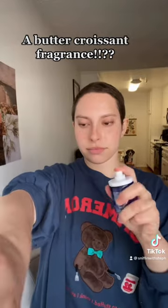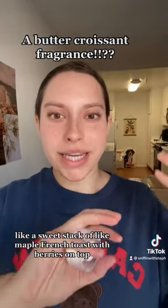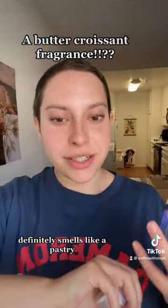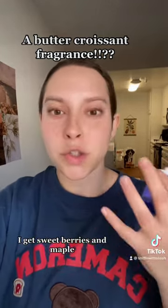I'm getting like a maple-y vibe — like a sweet stack of maple French toast with berries on top, that's kind of what I'm getting. It definitely smells like a pastry: there's a bready vibe, there's a buttery thing going on, and I get sweet berries and maple.